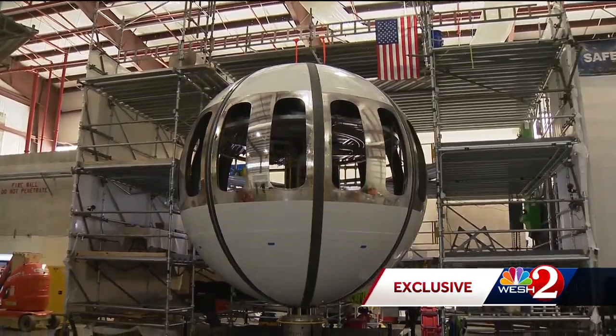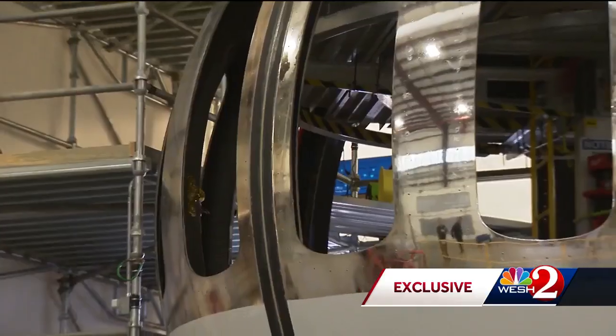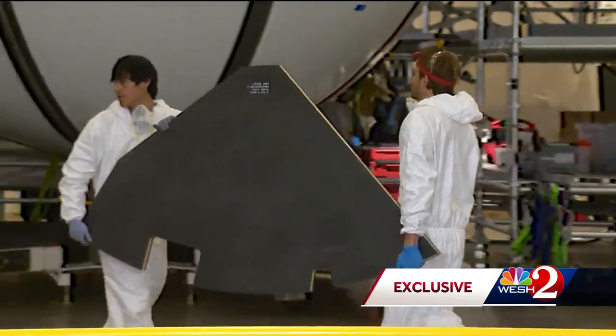They don't see themselves as competitors to the rocket companies — big price difference: $125,000 versus millions for a seat to space. Still an exclusive market, but bigger. They saw that one of the biggest impediments was people not wanting to go on the rocket ride, but still wanting to go to space.